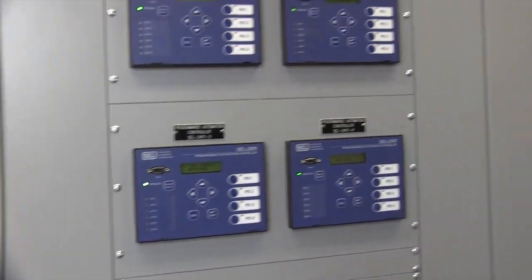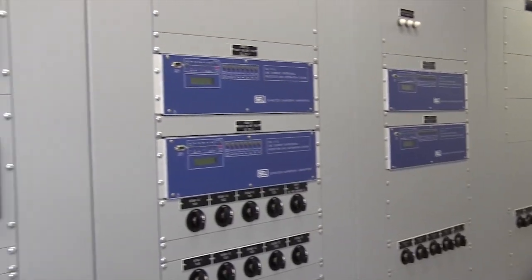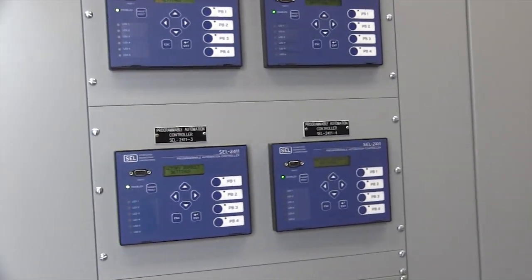This equipment monitors the 60,000 volt loop. You've got the 12,000 volt side over there and the 60,000 volt side over here.